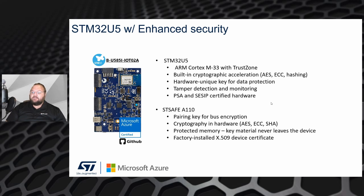It has protected memory so that your key data never actually leaves the hardware. Most importantly for IoT, it has a factory-installed X.509 device certificate, which can be utilized by IoT Hub and Azure to uniquely identify your device in the cloud.